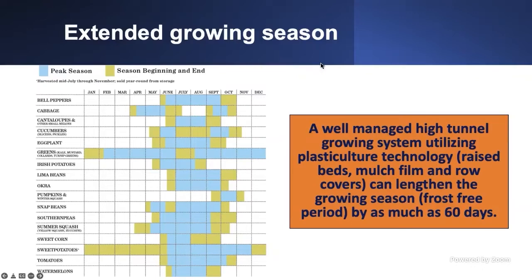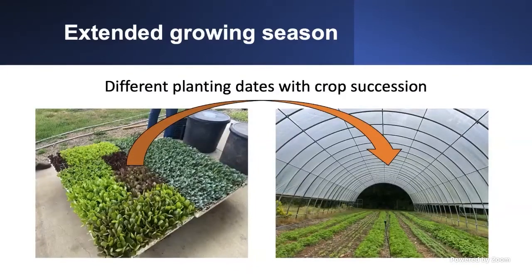Those are the advantages a high tunnel provides. But to do that, you need to be careful — you need to track your planting dates, variety selections, when to plant, and how to do crop succession. You don't want to plant the same crop in the same location to avoid disease problems. And you don't want to plant everything on the same day because you need to sustain a market. Staggering planting dates to supply the market continuously is key. Playing with planting dates and crop succession is an important part of high-tunnel production.